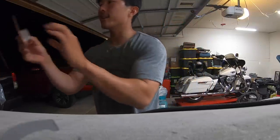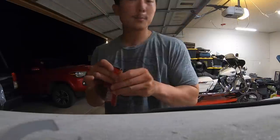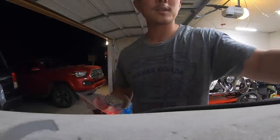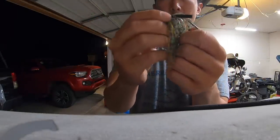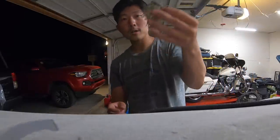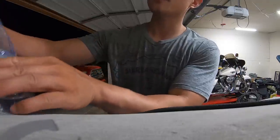The first bait is the Ike's Flip Out Missile Jig in the brewgill color — not bluegill, brewgill. Ike's a fan of IPAs and that's why I picked this color. It's a very natural color with a nice weed guard, stout hook, good jig head, and nicely painted. We'll probably put a rage chunk on there and flip it around some grass.